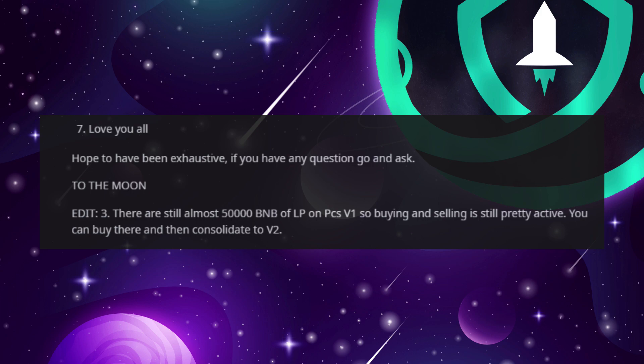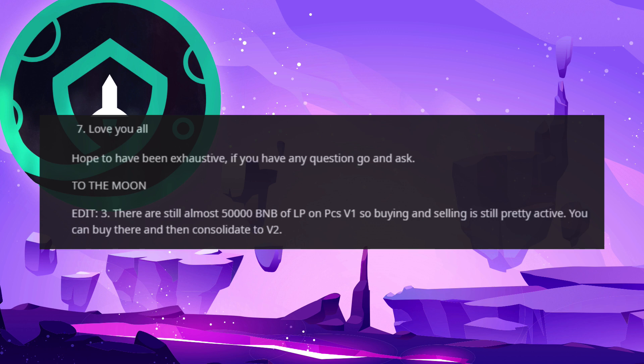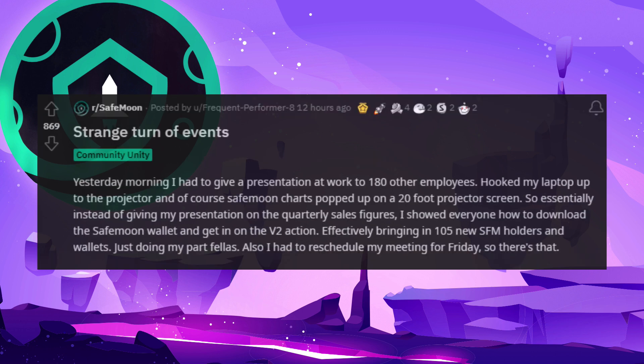And number 7: Love you all. Hope to have been exhaustive, but if you have any questions, go and ask. To the moon. Edit: There are still almost 50,000 Binance coins of liquidity pool on PancakeSwap version 1, so buying and selling is still pretty active. You can buy there and even consolidate to version 2.